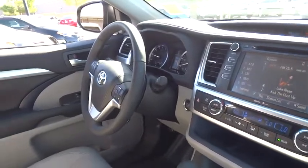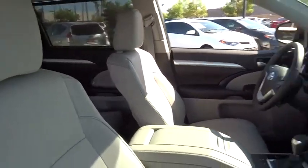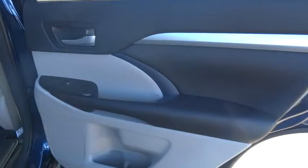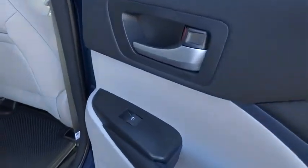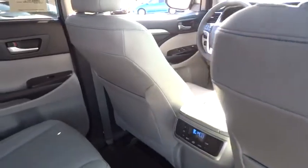Leather wrapped steering wheel, moonroof, adjustable steering wheel, driver airbag, power steering, cruise control, four wheel disc brakes, aluminum wheels, auto dimming rear view mirror, PPO, FWD, climate control. Take this vehicle for a spin and see why so many shoppers are now proud owners.